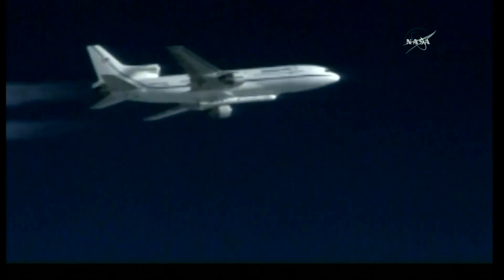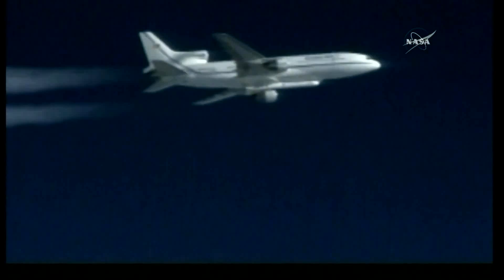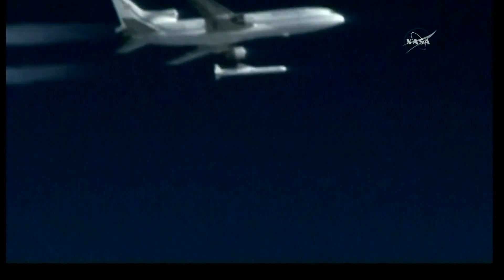Drop on my mark. Three, two, one. Go for release. Pegasus is away. And drop, Pegasus is away.